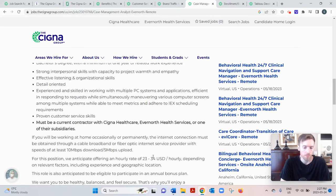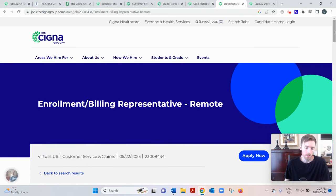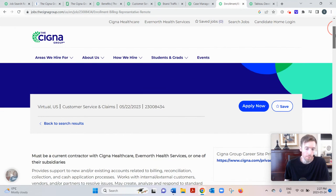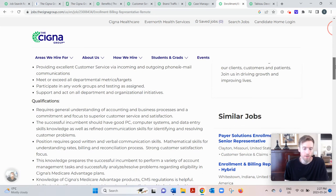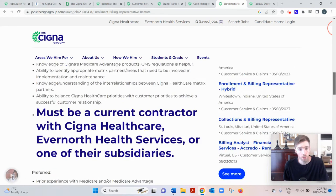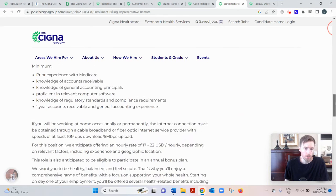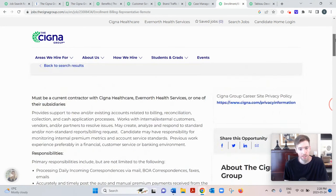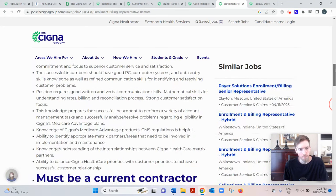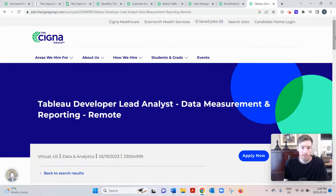The next role is the Enrollment and Billing Representative — essentially a bookkeeping job. You'd be processing payments, resolving credit balances, and assisting with month-end reconciliation. They're looking for at least one year of accounts receivable experience and some knowledge of Medicare. Pay is $17 to $22 an hour. This one is nice in that it doesn't require much phone work — it's mostly data entry and pulling up records.